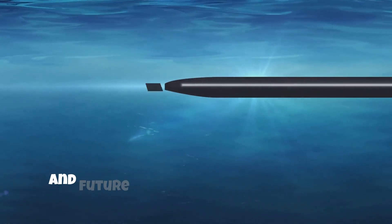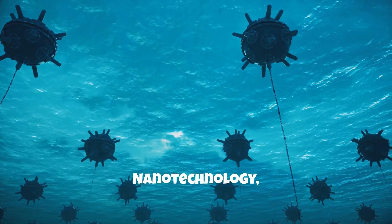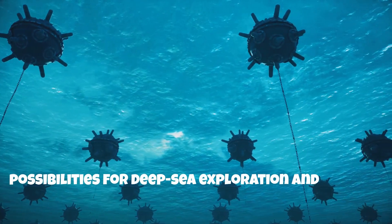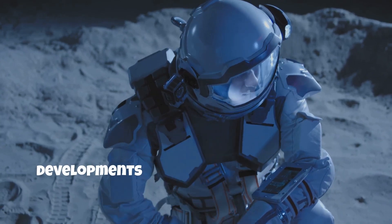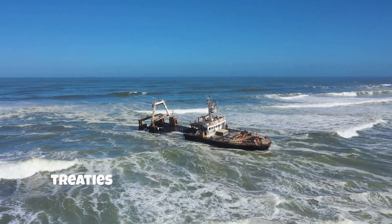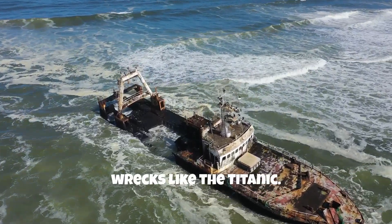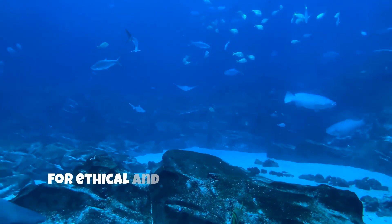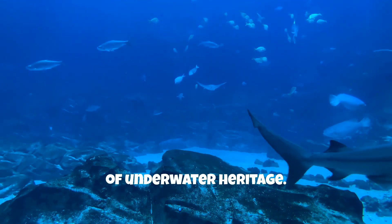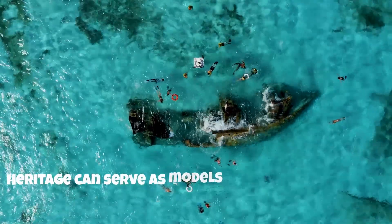Technological progress continues, and future innovations might overcome some of the current technical challenges in salvaging the Titanic. Nanotechnology, improved robotics, and advanced materials could offer new possibilities for deep-sea exploration and salvage. A significant step in the future could be the further development of international treaties and cooperation to ensure the protection and management of historic wrecks like the Titanic, providing guidelines for ethical and safe salvage operations as well as for the preservation and study of underwater heritage. Initiatives like the UNESCO Convention on the Protection of the Underwater Cultural Heritage can serve as models for such cooperation.